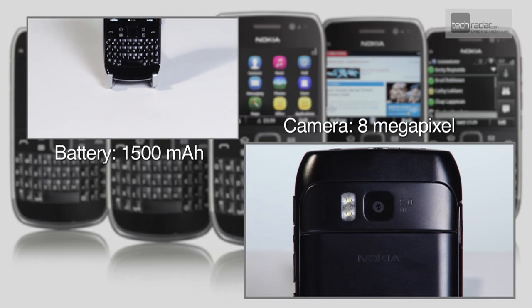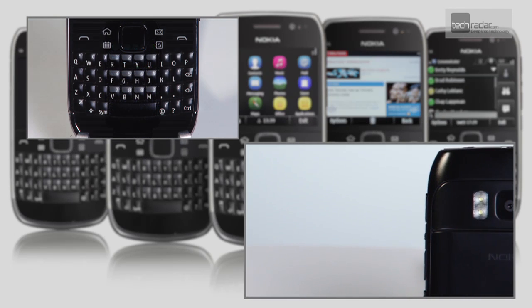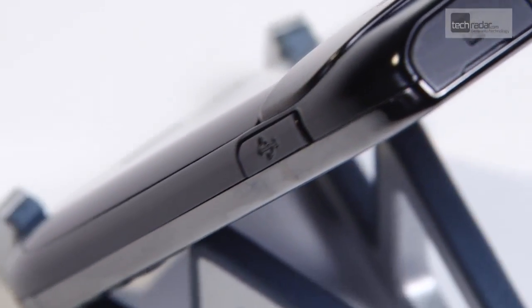With its 8 megapixel camera and 8GB of internal storage, the Nokia E6 has more than enough space for a decent music library and gallery of snaps, plus the ability to add in 32GB extra via microSD.